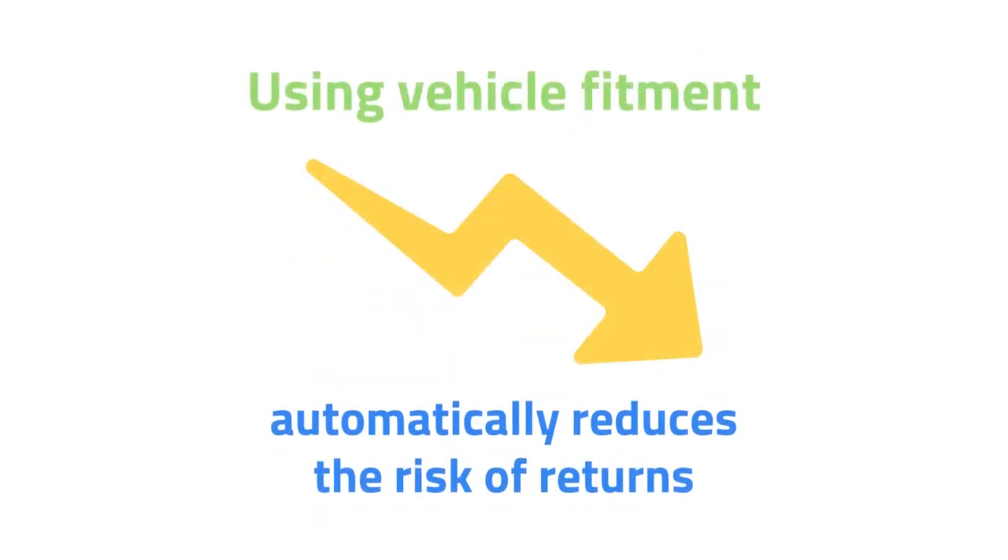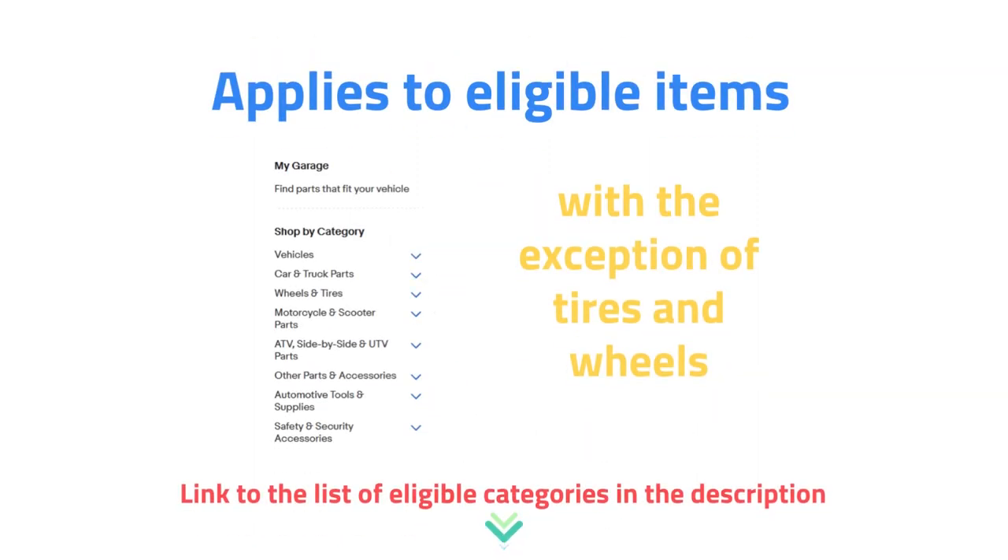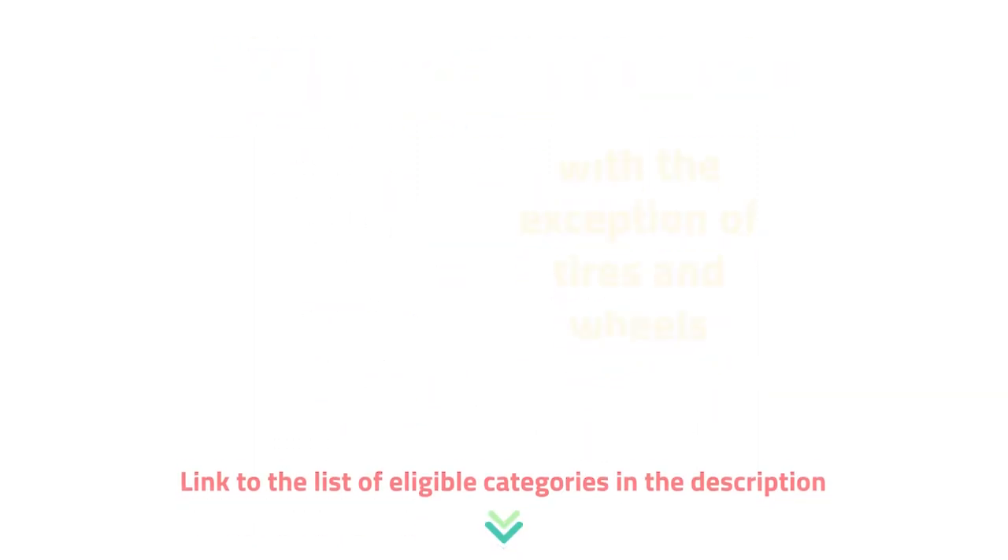Adding compatibility information builds trust with the seller and reduces the risk of returns. This is possible for selected categories — full list in the link in the video description.